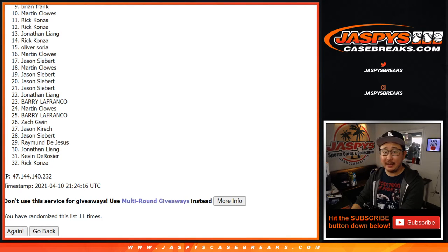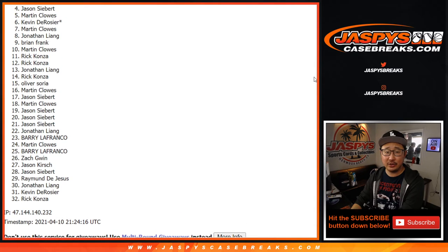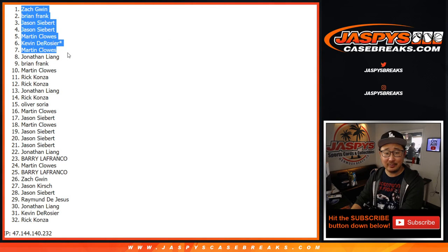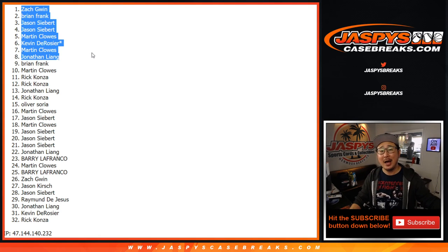Happy times for the top eight: Jonathan, Martin, Kevin, Martin again, Jason, Jason, Brian, and Zach Gwynn. Brian, I don't feel as bad now because you did indeed get at least one spot. There you go. Thanks everybody. Congrats, everyone. I'm Joe — I'll see you next time for the next break. Bye-bye.